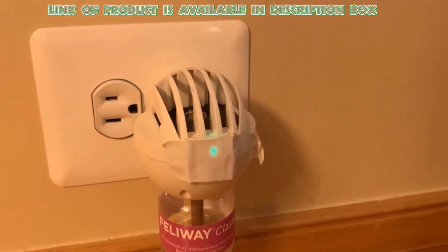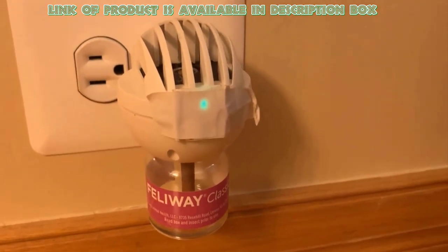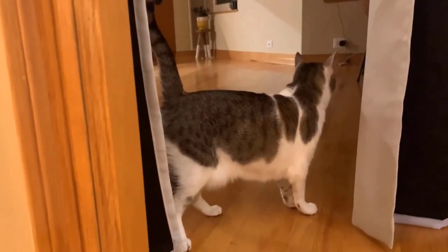The Feliway pheromone diffuser is a drug-free solution which may help your pet to feel calmer in common stressful situations. It mimics cats' natural facial pheromones, which help to reduce anxiety in cats.